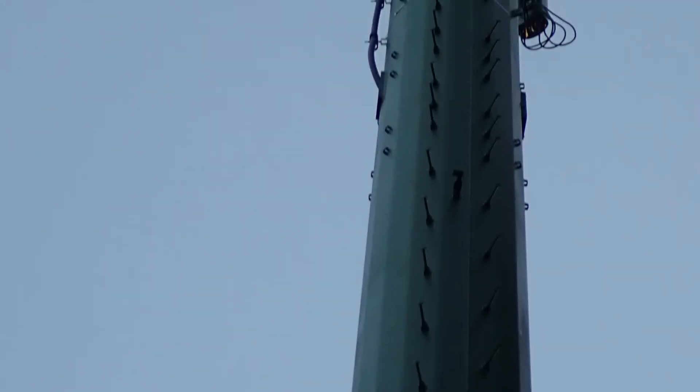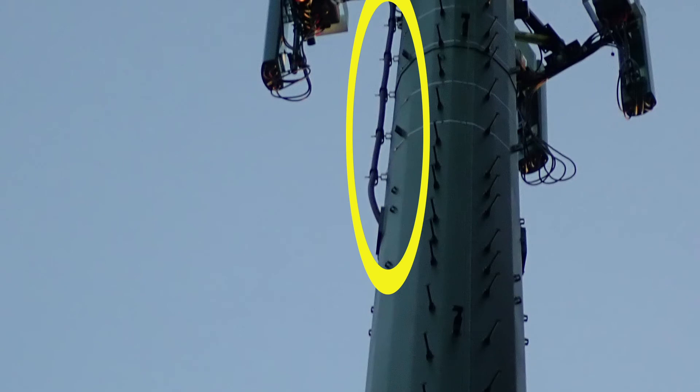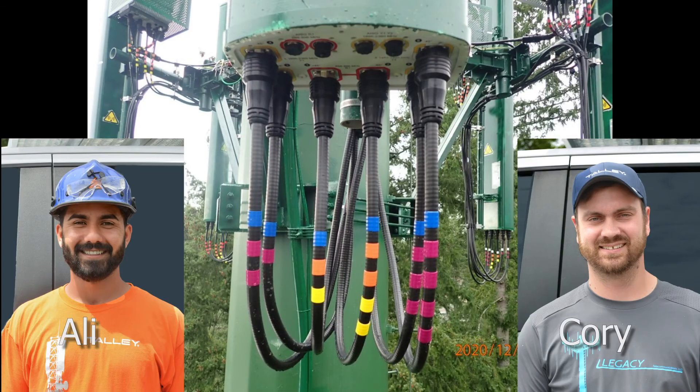We're getting close. Up to the tower go multiple power lines and fiber lines in the big hybrid trunk that you can see coming out of the tower here. We get all the connections made and labeled perfectly, and as you can see, Ali and Corey did a great job of wiring it all up.